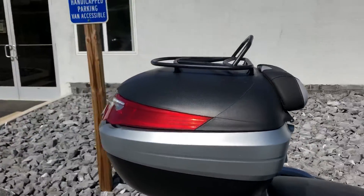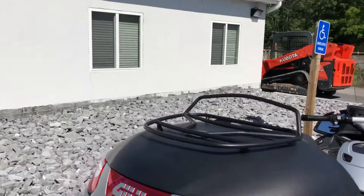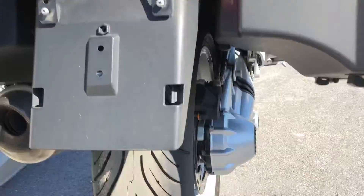GV Mono Key top case and luggage rack. Tires are good.